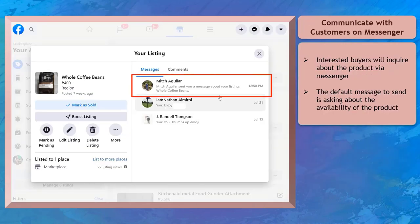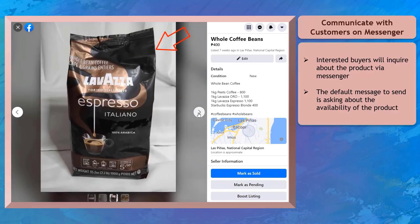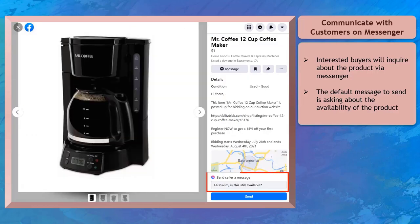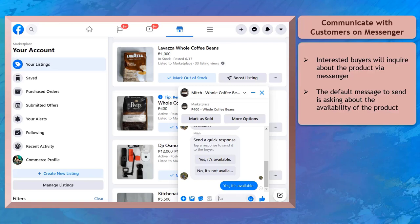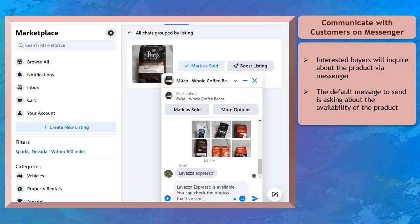You can communicate with your customers using Facebook Messenger. People interested in your product listings will inquire about availability. They will check the product's description and photos, then send a message via Messenger — the common question being whether the product is still available. Potential buyers don't even need to type the message since it's already provided. If they are interested, the seller can expect to exchange messages about the product, the best price, and how to purchase and receive the product.